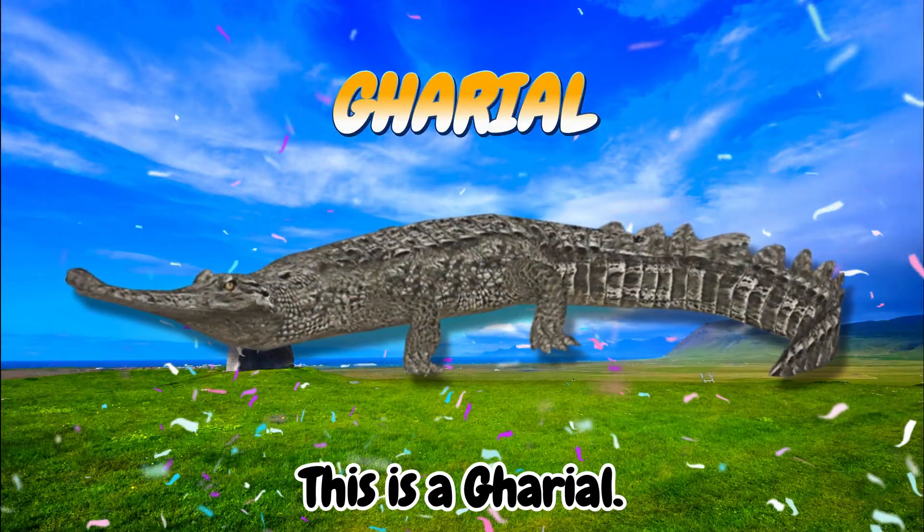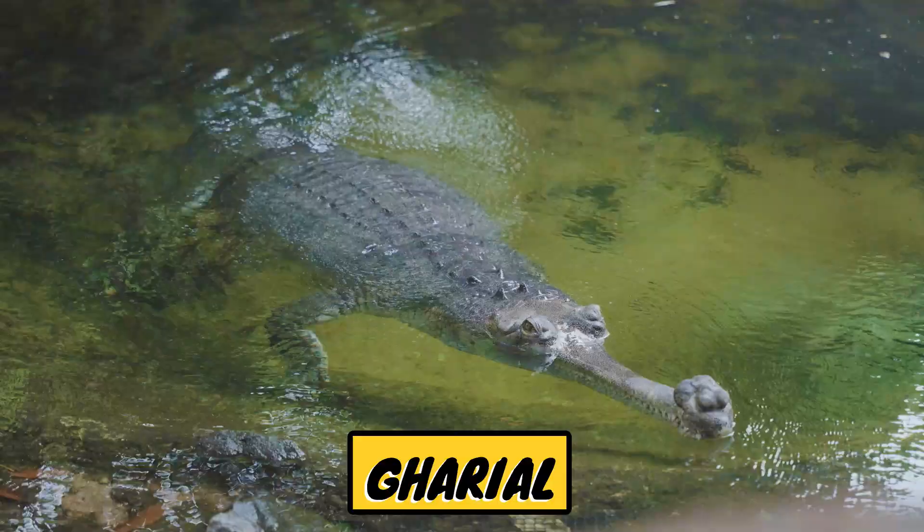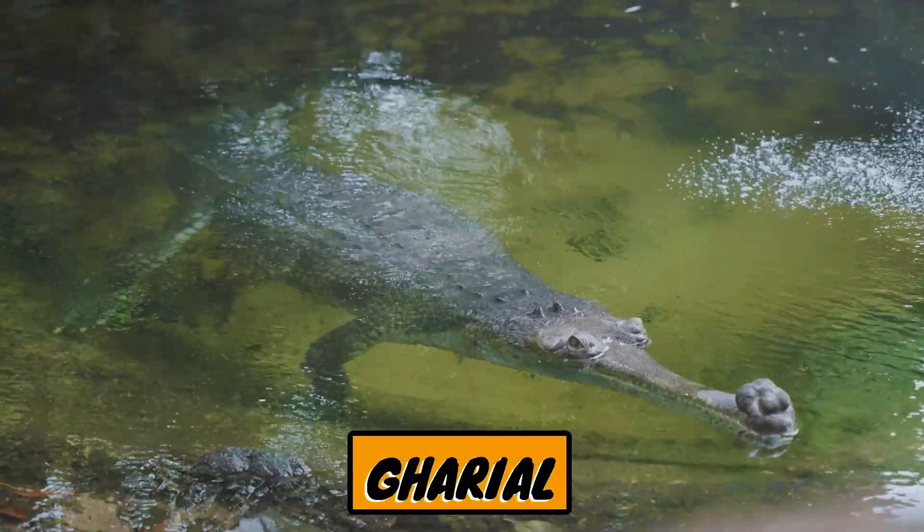This is a gharial. The gharial is a unique species of crocodile that has a very long and slender snout, specifically for catching fish.